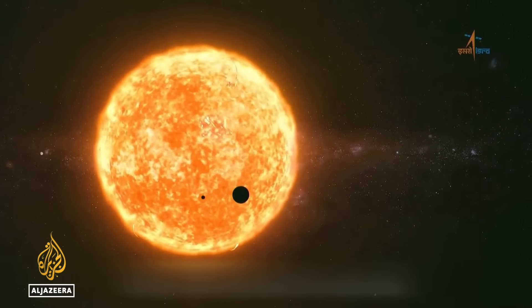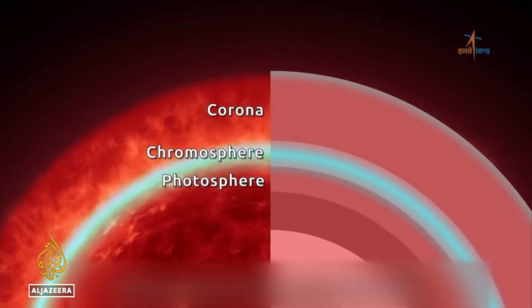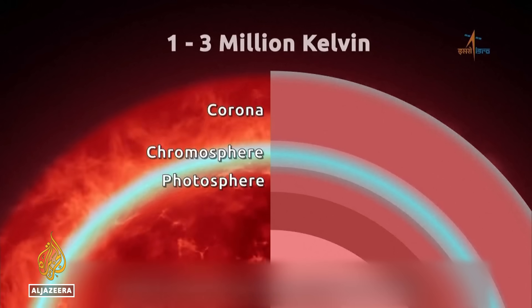ISRO says the orbiter's specialized instruments will study the three outer layers of the sun. As one scientist put it, we are going to get the complete picture — in layman's terms, like going from a black and white image, to a colored image, to a high definition 4K image of the sun, so that we don't miss out on anything that's happening on it.